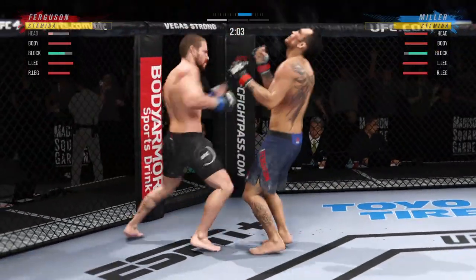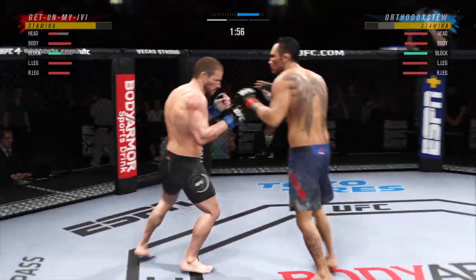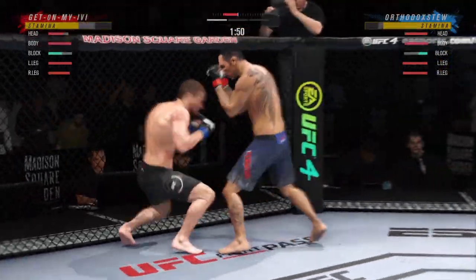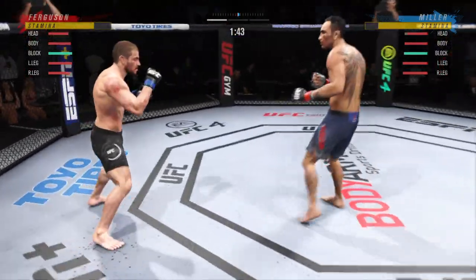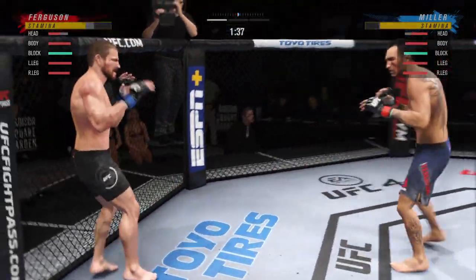Punch coming, right hand upstairs. He's mixed it all up. A lot of people think he might have the best jab in this division, certainly using it effectively here. I mean, one of the best jabs in the world across all combat sports.